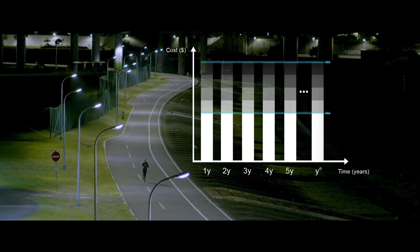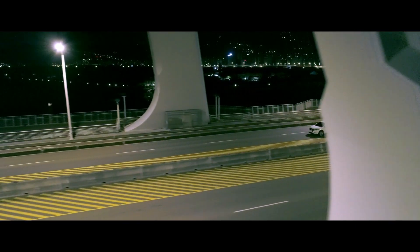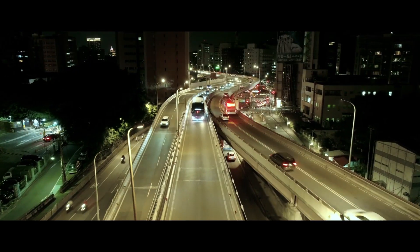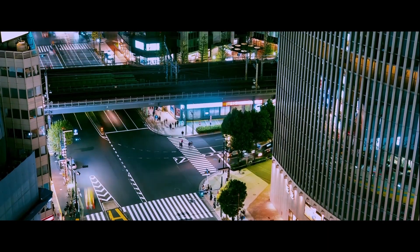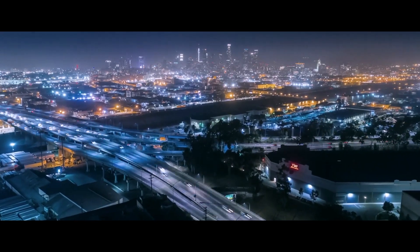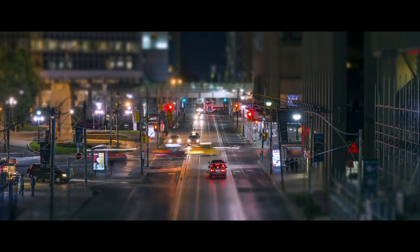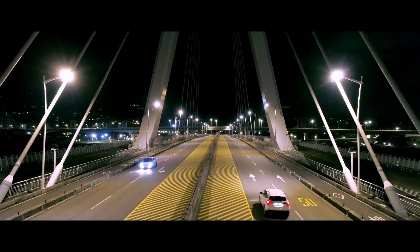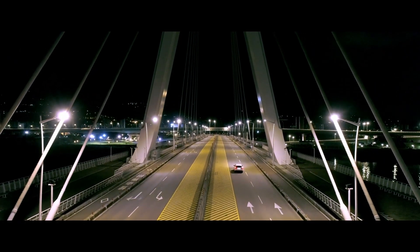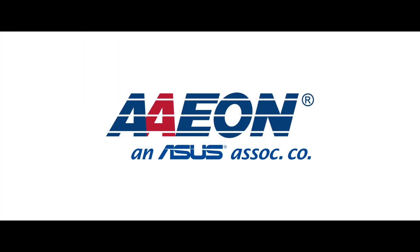Furthermore, the city will also have the advantage of financial flexibility. Aon Intelligent Street Lighting plays an important role in constructing a smart city, empowering cities to be safer, energy-efficient, and flexible for future development.